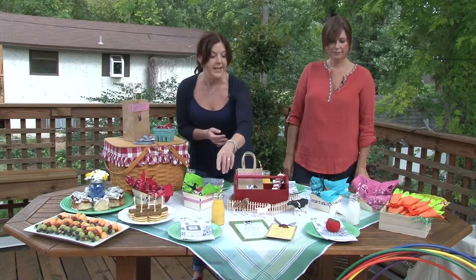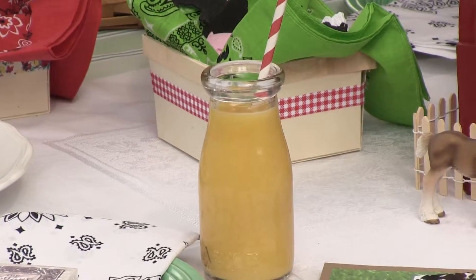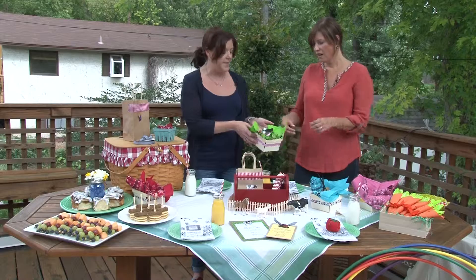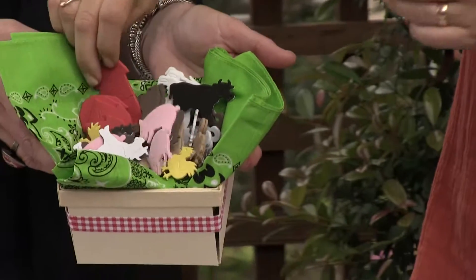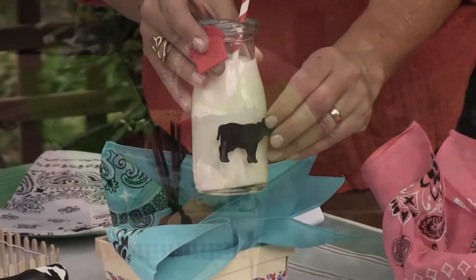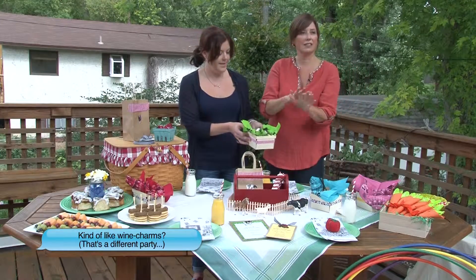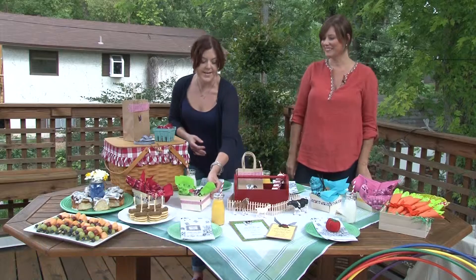We've used these little milk glasses and paper straws just to hold either milk or orange juice. We thought the kids would have fun picking out little stickers and putting them on their little cups so they would know which glass is theirs.